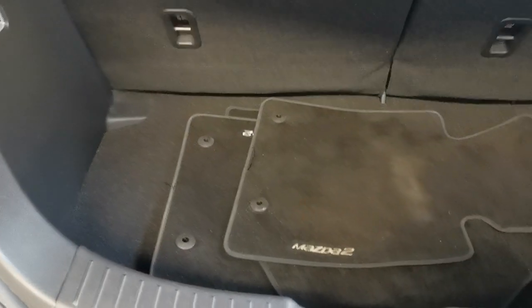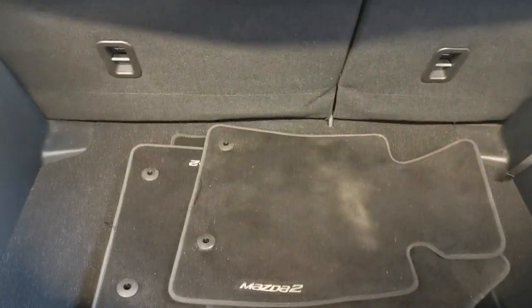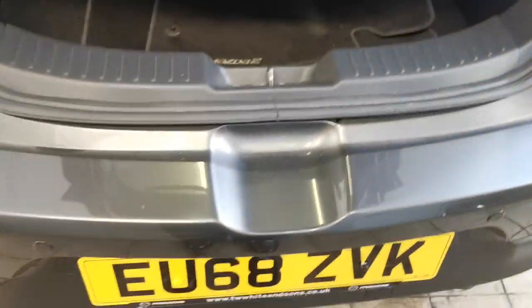There's a decent size tailgate — we will be replacing the parcel shelf. It has a 60-40 split rear seat system. But overall it's in great condition.